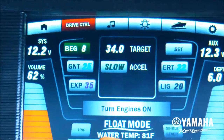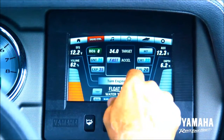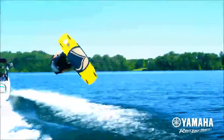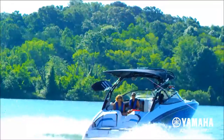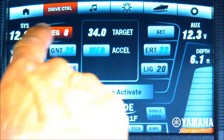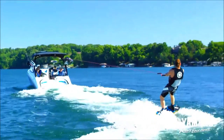Four factory programmed acceleration profiles provide slow, medium, fast, and manual options, whether tubing, wakeboarding, or wakesurfing. Riders gain confidence knowing exactly how fast the boat is going to respond. Choose a profile, apply full throttle, and the boat accelerates at the preset speed automatically.